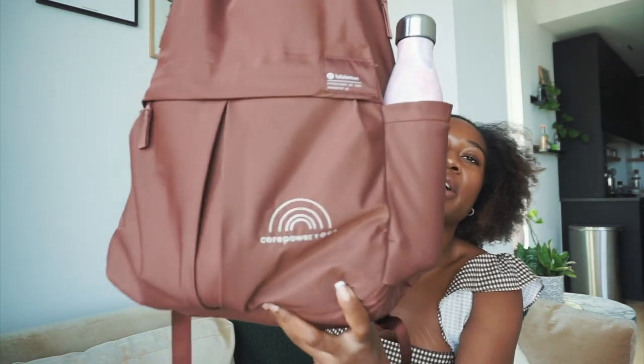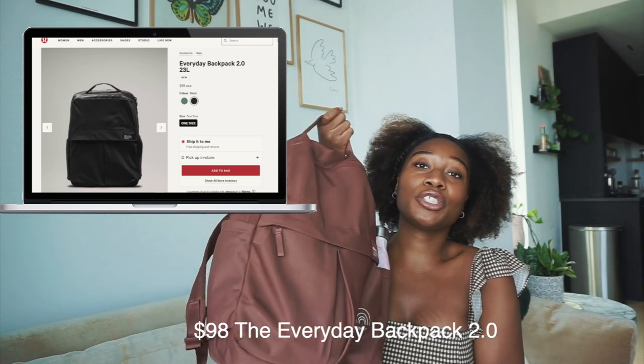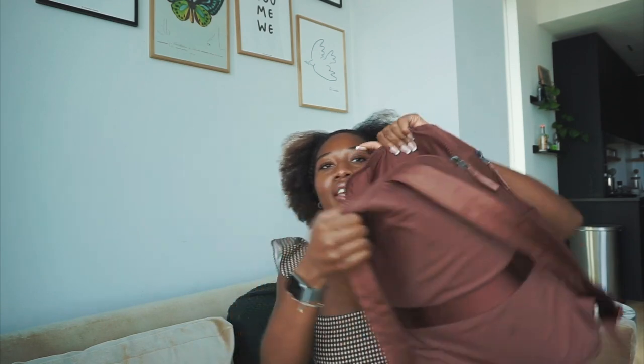I got it from CorePower at 50% off, so I paid like $50 for it — it's usually around $100 or $110. I absolutely love this backpack. My favorite part is that it has this little compartment up here where you can put your laptop, your iPad, and anything else. Folders are good in there too — anything you don't want to get bent.